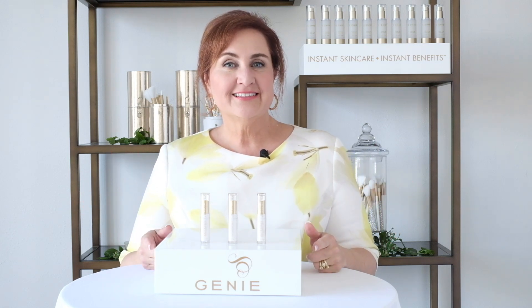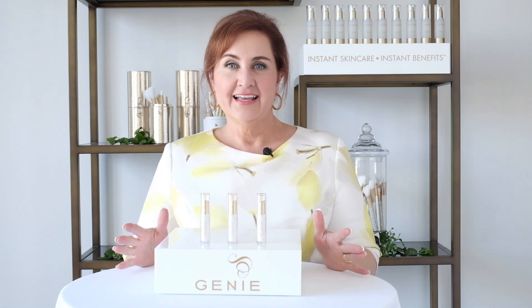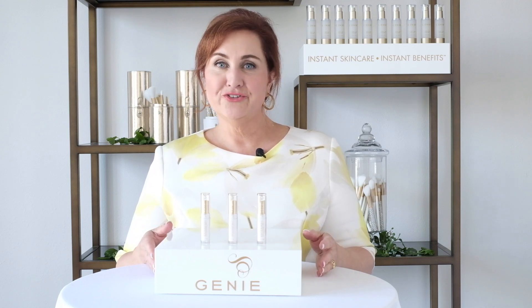Genie Line Smoothing Concealer does those three things, and it also has fantastic skin-loving ingredients like shea butter, safflower seed oil, and sweet almond oil, so it's good for your skin.